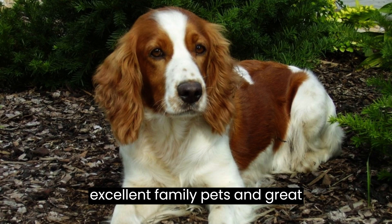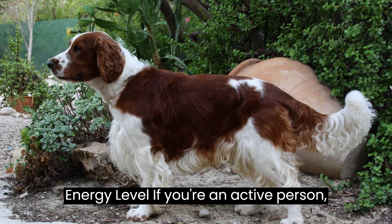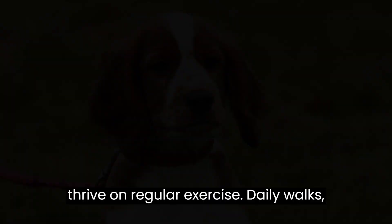Number 7: energy level. If you're an active person, the Welsh Springer Spaniel might be your ideal partner. They are energetic and thrive on regular exercise. Daily walks, playtime, and interactive games are essential to keep them happy and healthy.